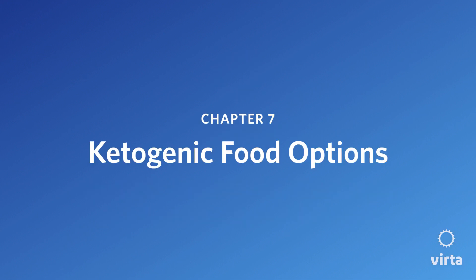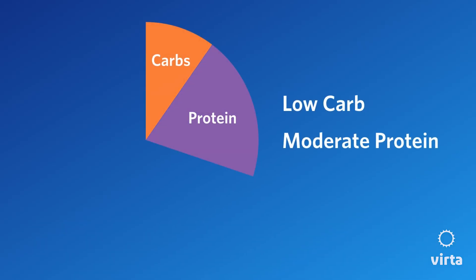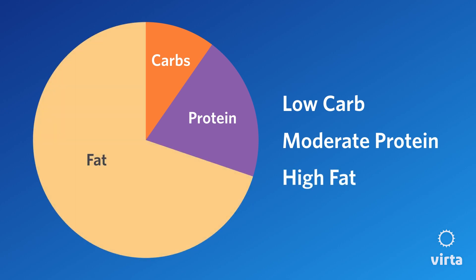Let's talk about ketogenic food options. First, let's remember what a ketogenic lifestyle looks like. A ketogenic lifestyle is, number one, a carbohydrate restriction in order to get blood sugars under control, with moderate protein consumption and most of your energy coming from fat.